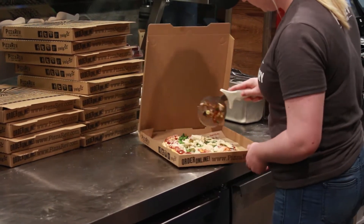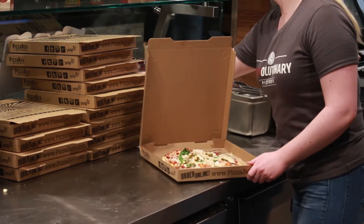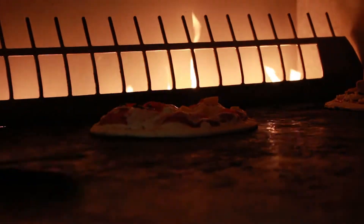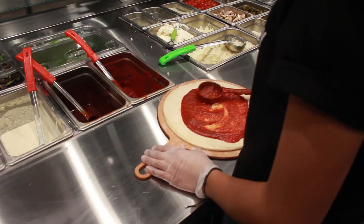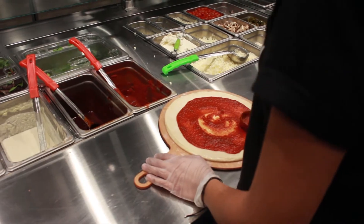At the new Pizza Rev off of Laurel and College, they were hosting their VIP event where invited guests got to come in, check out the place, and have some pizza before the grand opening on Saturday. This is the first location in Fort Collins, and this Pizza Rev comes with a very different way to order your pizza.